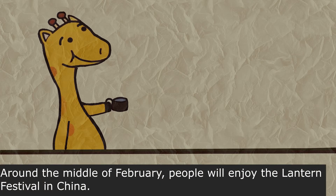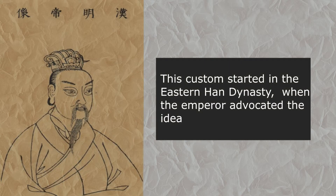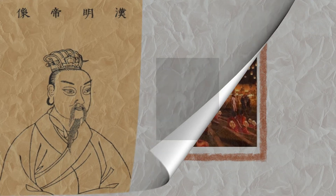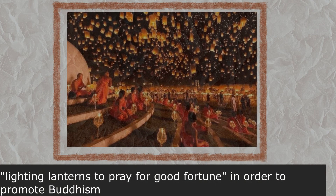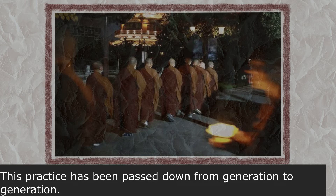Around the middle of February, people will enjoy the Lantern Festival in China. The custom started in the Eastern Han Dynasty, when the emperor advocated the idea of lighting lanterns to pray for good fortune in order to promote Buddhism. This practice has been passed on from generation to generation.